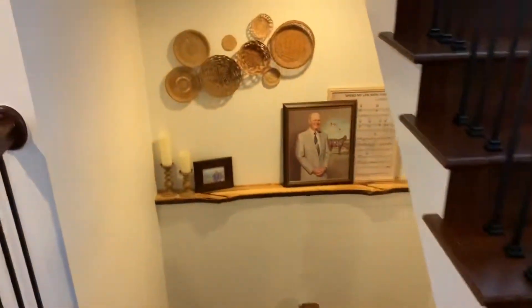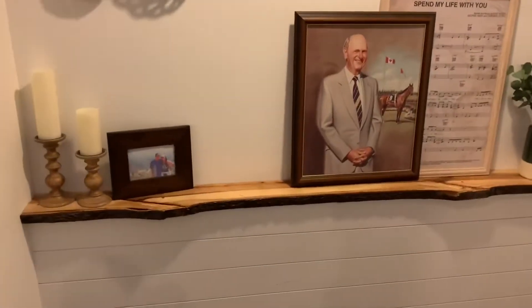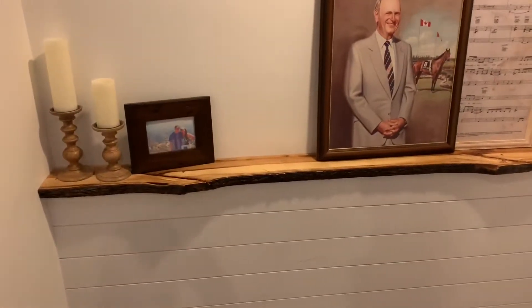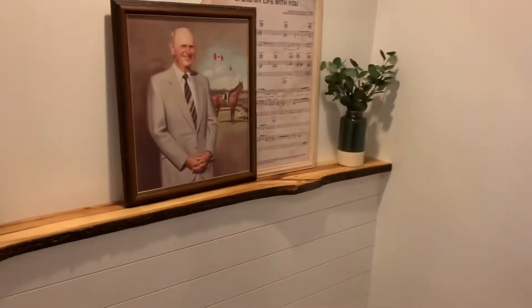On the way down, Jordan's grandpa actually cut this piece of wood with a chainsaw, stained it, finished it, and came and installed it himself. And this wall was done by Jordan and her mom — shiplap. All right, here's the basement.